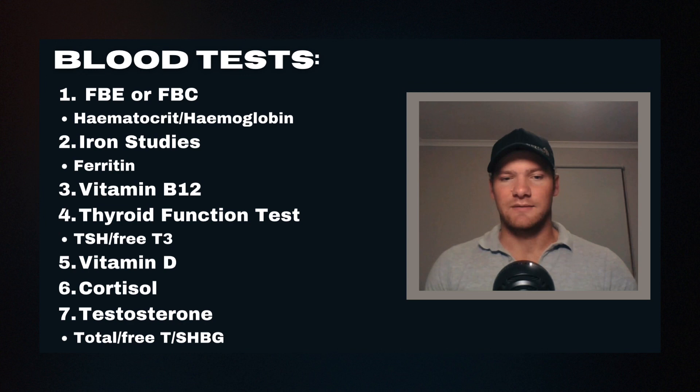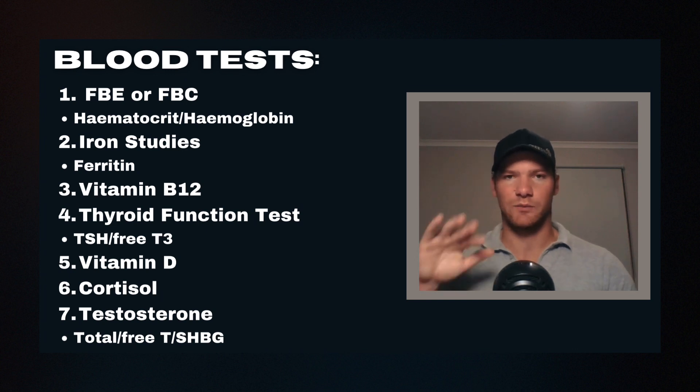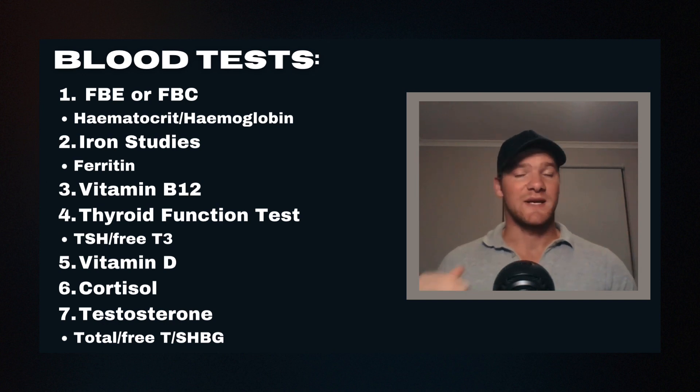Alongside testosterone, estradiol and female hormones are important for women getting blood tests, though interpretation is more complex depending on where you are in your hormonal cycle. Nonetheless, the sex hormones are super important for recovery and should be tested. These are seven key, high-value blood tests that athletes should be getting done.